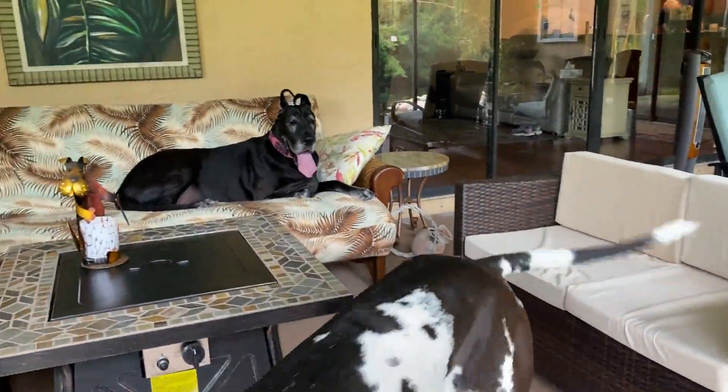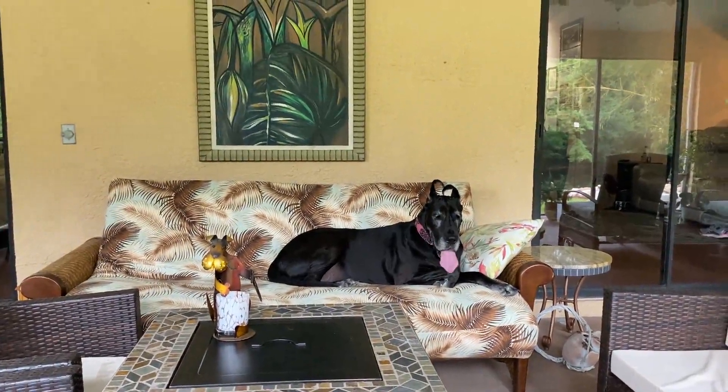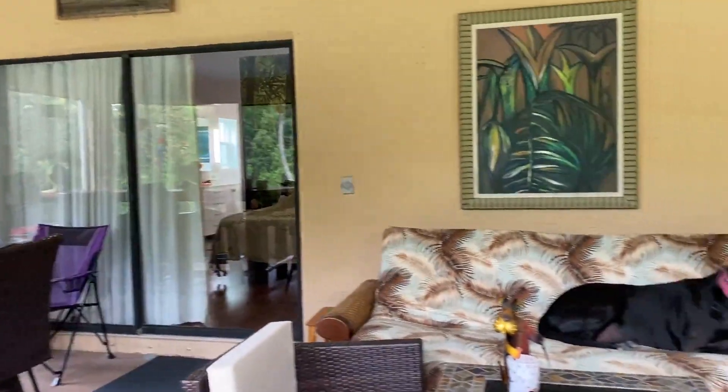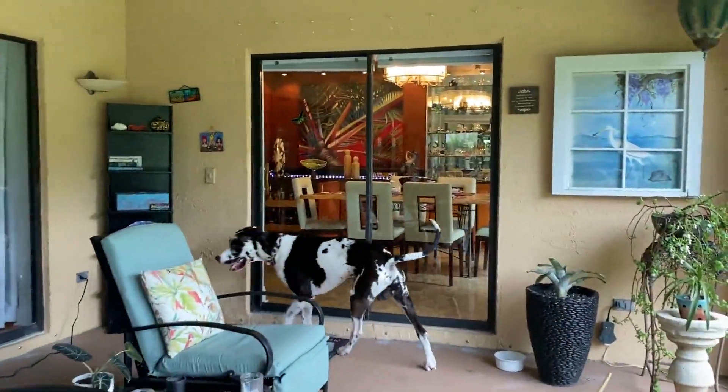Well, here we are. We got out for a visit today. We got invited over to Aunt Robin and Uncle Wayne's for dinner. Isn't that nice? Look at this — they've got a really nice lanai. Of course, we always make ourselves right at home, and we know what's over there.